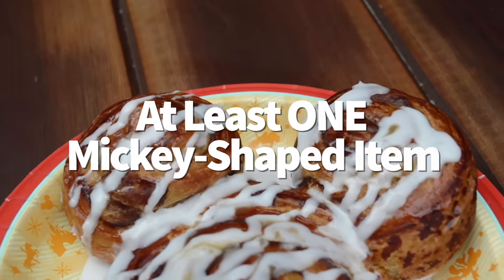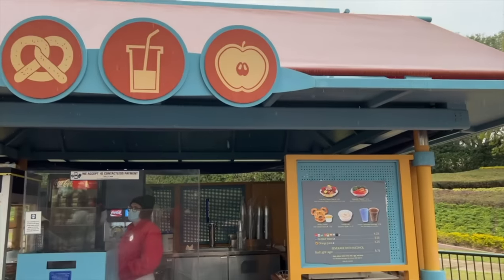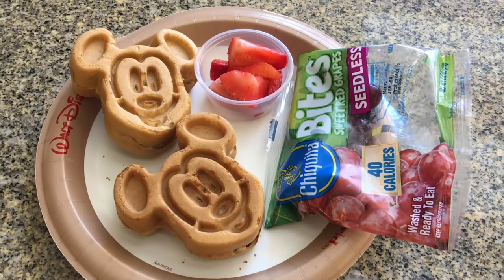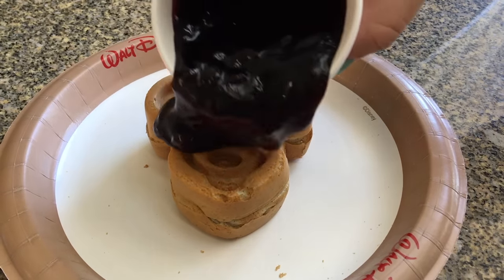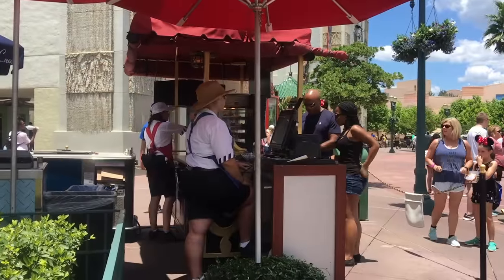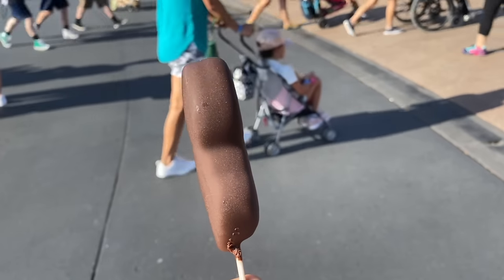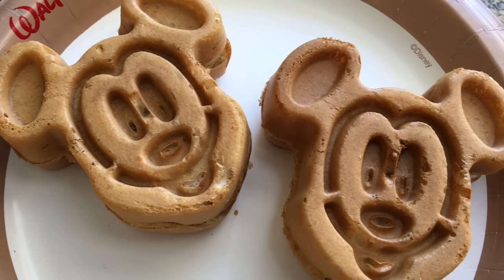Whether it's a Mickey pretzel, Mickey Premium Bar, Mickey ice cream sandwich, Mickey waffle, or Mickey churro waffle, it's worth picking up at least one Mickey-shaped item during your trip. It may not be the best snack ever, but it's a rite of passage and a great option for kids and picky eaters who may not want to try the more experimental snacks on property. Depending on your theme park ticket, you might not even have to pay — at select after hours events, basic Disney snacks are complimentary with the event ticket purchase.